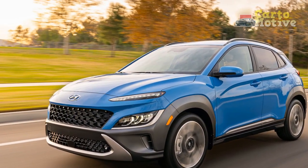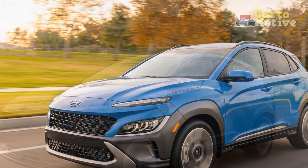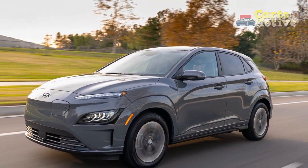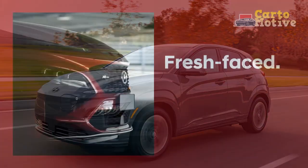It's being replaced in the USA for the 2024 model year, but there's plenty of life left in the old one, with the 2023 Kona arriving with a few tweaks to see it through until the end of its life.